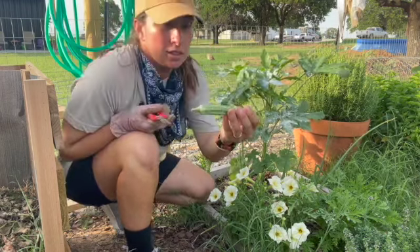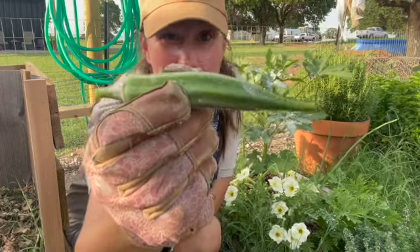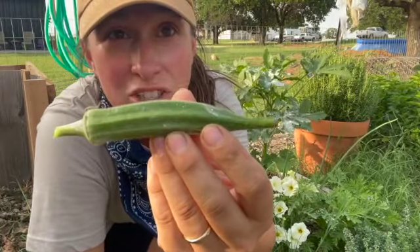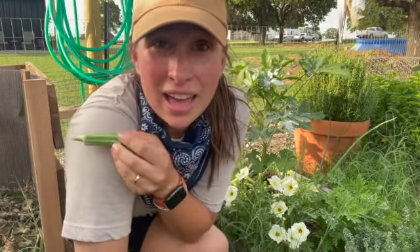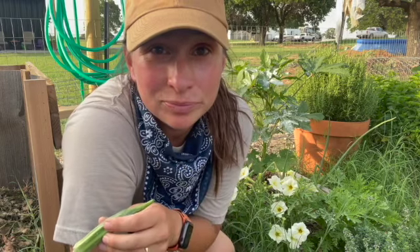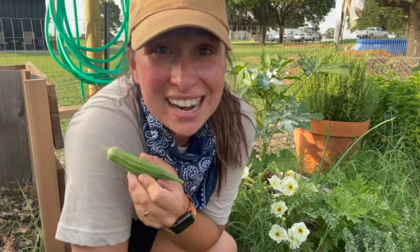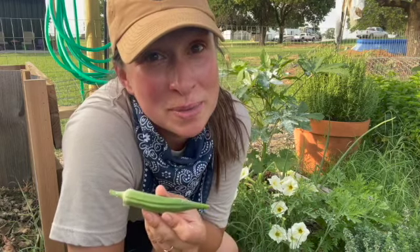I'm gonna harvest a couple of these okras. This one might be a little overgrown — it's pretty firm to the touch and got a little longer than I wanted, but it should taste fine. If you're local, we have a farmer's market stand out in our front yard — it's honor system only, I don't charge for anything. Just take what you need for your family because we have excess. I don't really eat okra myself, so most of my okra is gonna go up to the farmer's market.